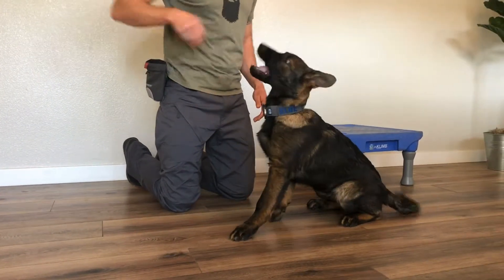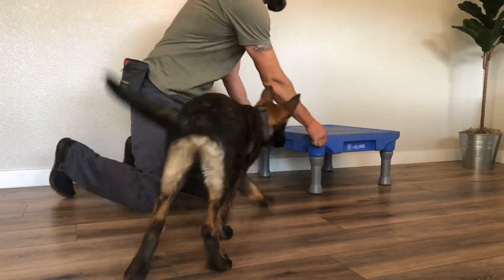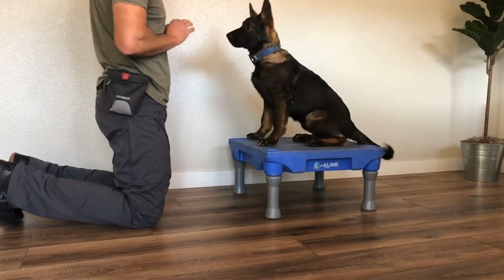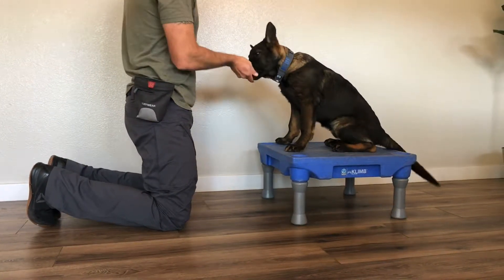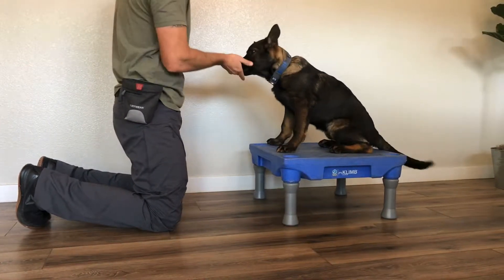What I want to get is him to offer the sit. I'm no longer luring him to that position — I'm using a gesture and hoping that he will make the correlation between the gesture and the desired response. What we're waiting for him to do is offer a position that he's been rewarded for in the past. This means he's entered the operant learning condition.